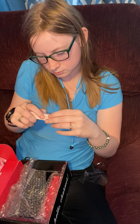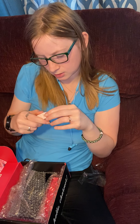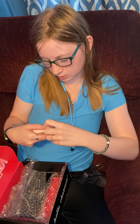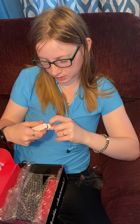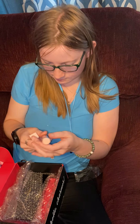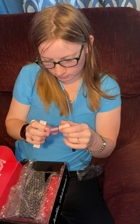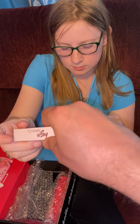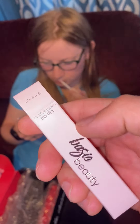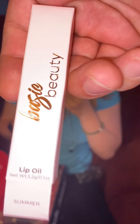Lip oil — you can never have too much of that. This one's called 'Summer.' Let me see the box — it's like a little basic beauty thing. Oh, it smells like coconut!